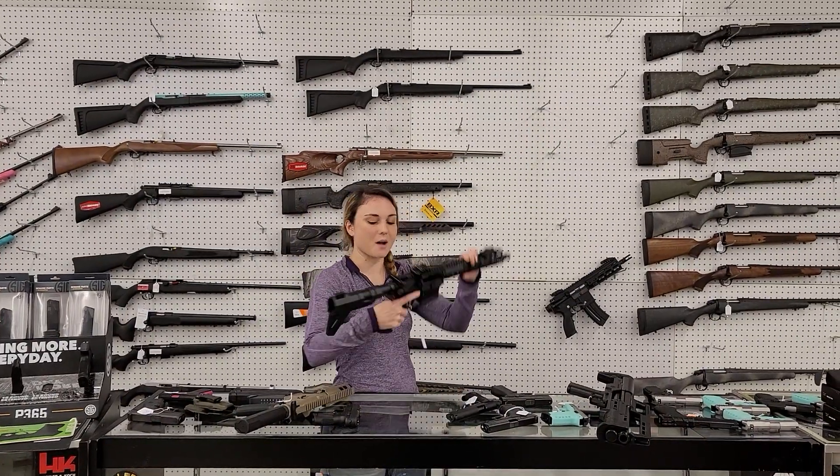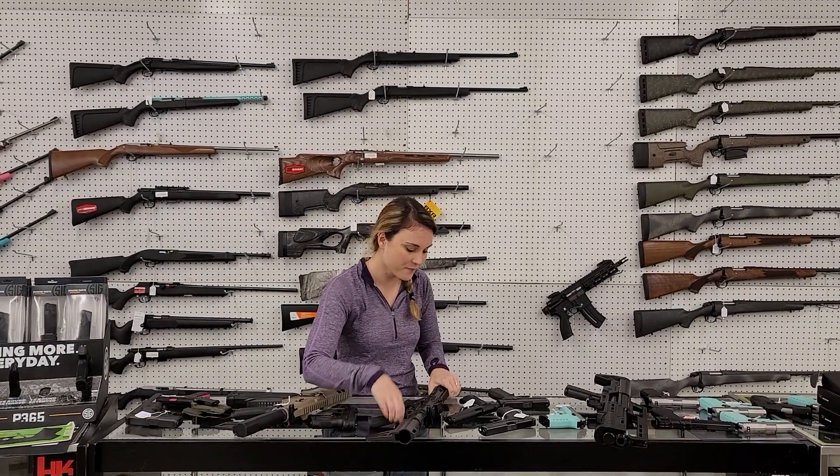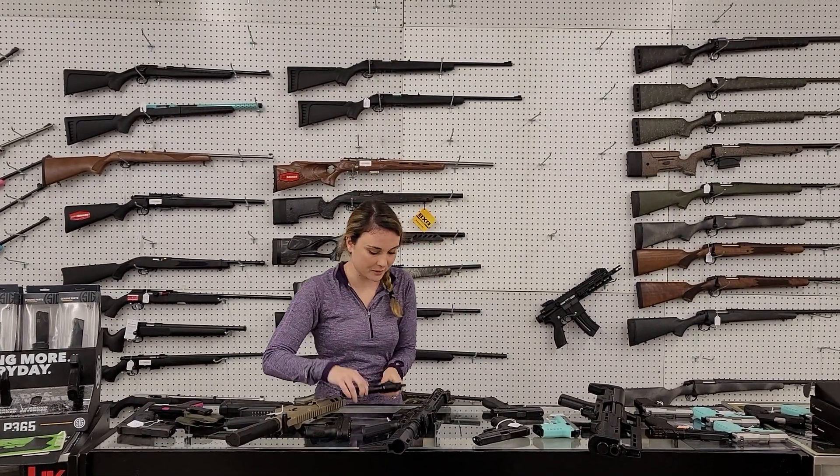American Tactical Omni Pistol in 5.56, she's going to be 400 plus tax. She does have the pop-up sights on her. Colt and Walther have collabed on a 1911 — she's going to be 22 long rifle with her box, 200 plus tax.